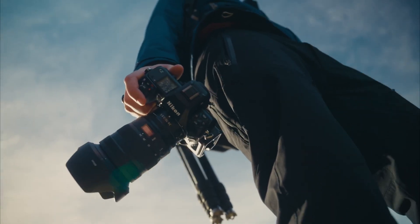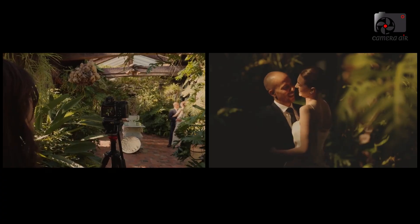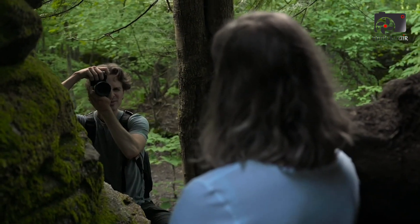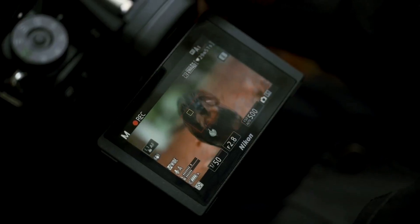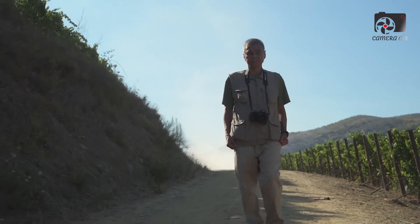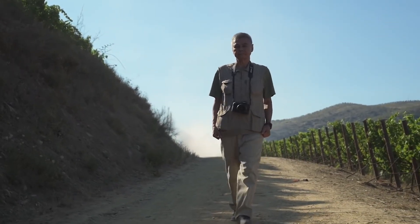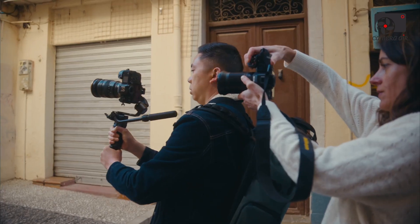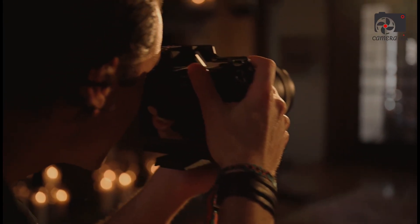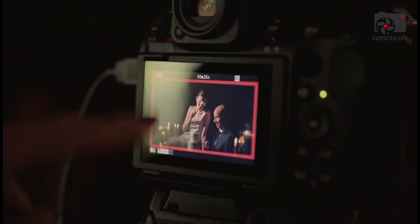Autofocus technology in the Z8 II is state-of-the-art, featuring 759 on-sensor phase-detection points and sophisticated AI subject recognition that excels at tracking human and animal eyes in real-time, even under difficult lighting. This autofocus system is derived from the flagship Z9 but optimized for a more compact form factor. Photographers working in fast-paced conditions such as sports, wildlife, or event photography will benefit from the reliable and precise AF performance combined with blackout-free continuous shooting.